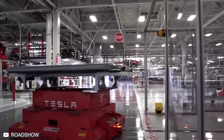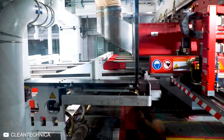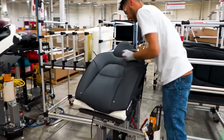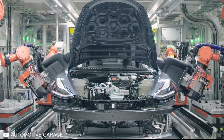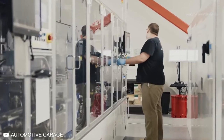Tesla now has criteria for when to use humans and when to use robots. Machines are great for parts that are always the same size, like metal, bolts, batteries, and battery packs. But when it comes to fabrics, belts, and wires, humans are better. The system controlling the whole intricate process of assembling the Model 3 is Tesla's manufacturing operating system, created by software engineers in the Tesla offices. Typically, the job of making an operating system is outsourced.